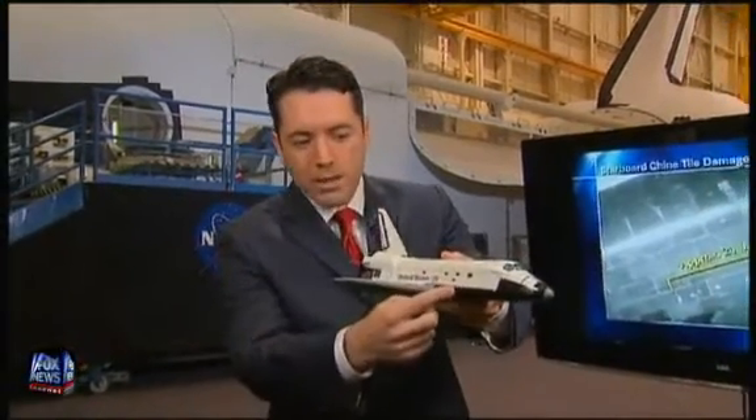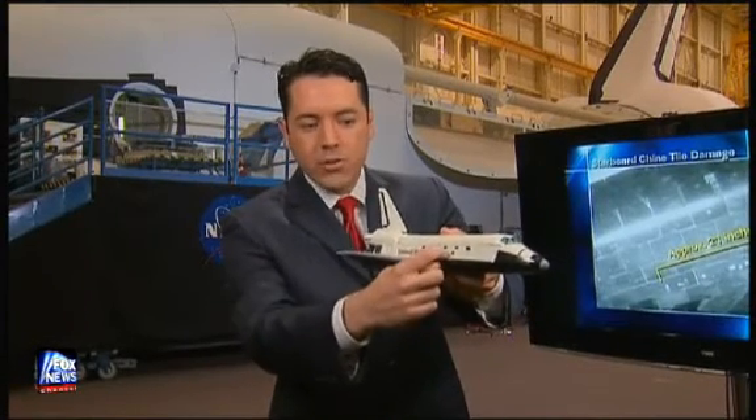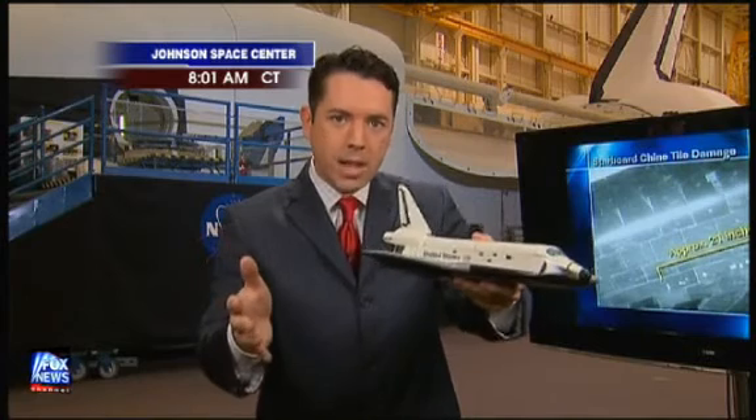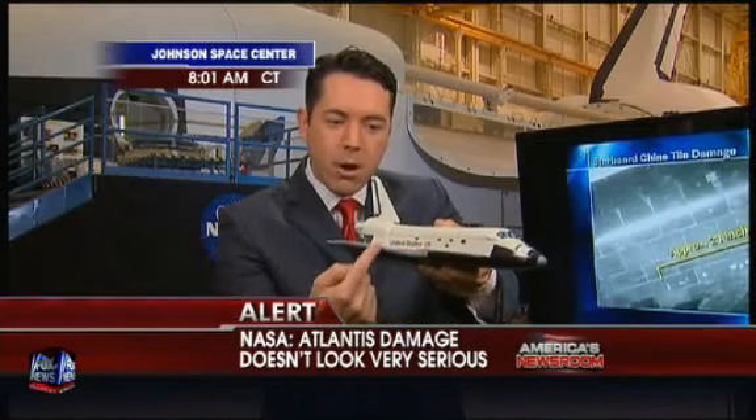Well, I want to put it in perspective. You mentioned the shuttle Columbia disaster. The big difference is the area that astronauts are looking at right now is called the chine — it's where the wing literally meets the fuselage, right here in this transition area as it rolls up. You notice the difference between the black tiles here and the gray reinforced carbon-carbon here. What happened to Columbia nearly six years ago was something the size of a suitcase that nailed the wing's leading edge — again, the gray part. The area they're concerned about right now is this black part.